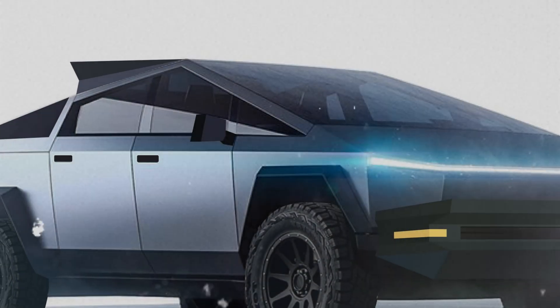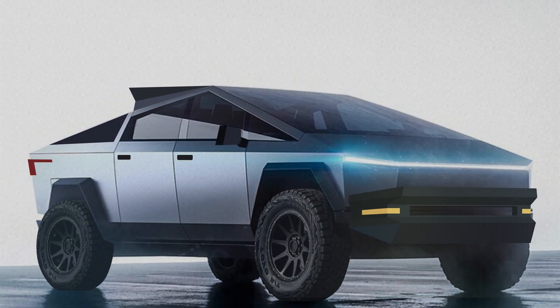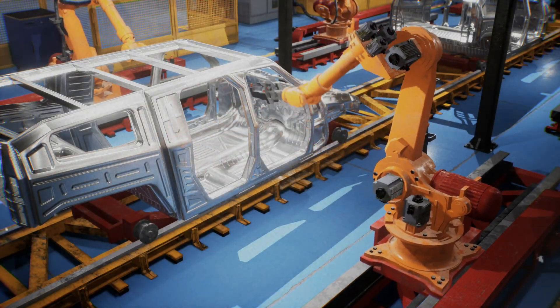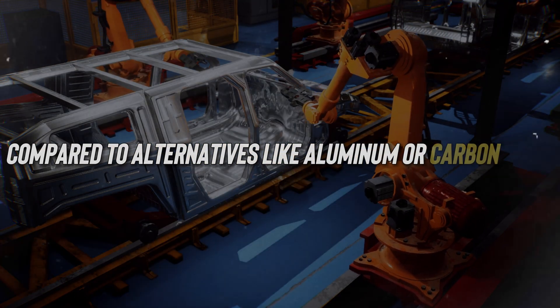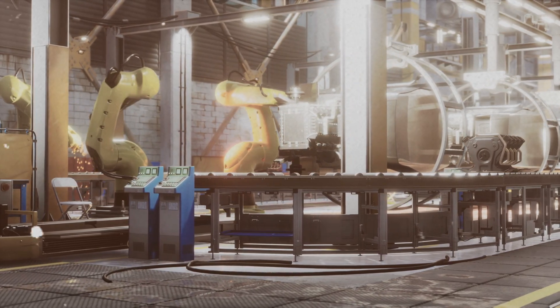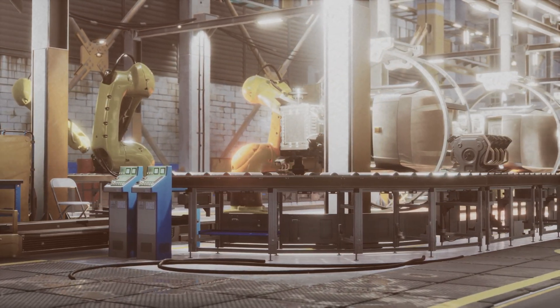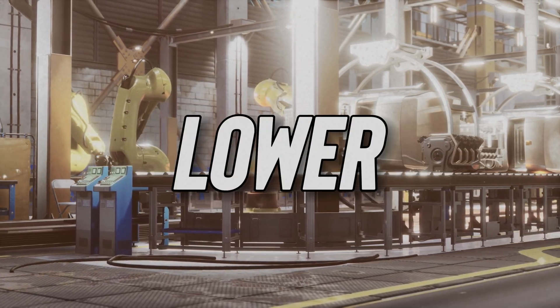Firstly, its construction relies on ultra-hard 30x cold-rolled stainless steel — a cost-effective material choice compared to alternatives like aluminum or carbon fiber. Secondly, Tesla's approach to design emphasizes simplicity, resulting in fewer parts and reduced manufacturing complexity, which translates to lower production costs.